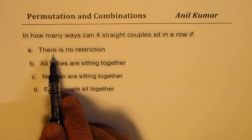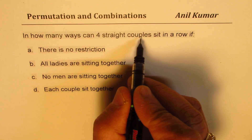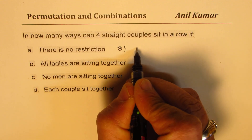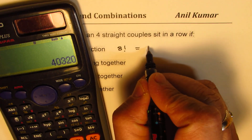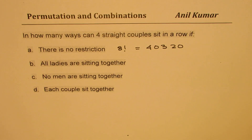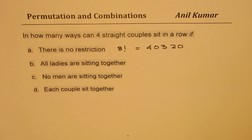For Part A, where we have no restrictions, four straight couples means there are eight persons, so the answer is 8 factorial. That becomes the solution of Part A, which is straightforward. Eight factorial equals 40,320.